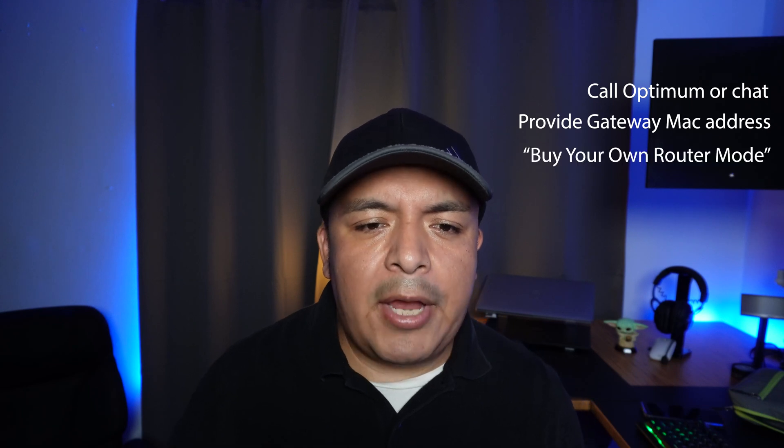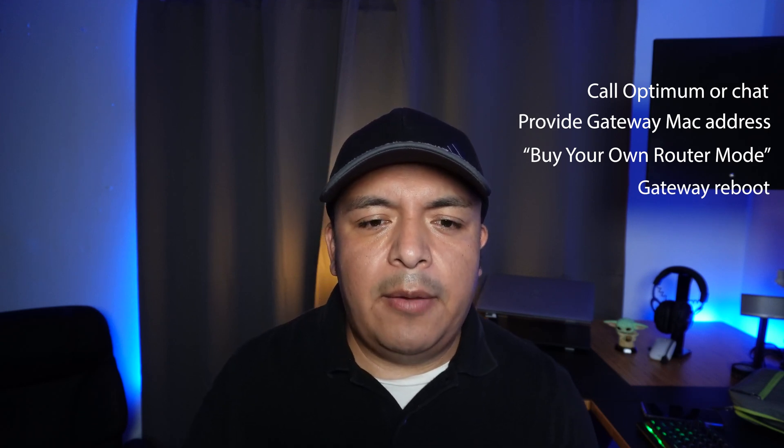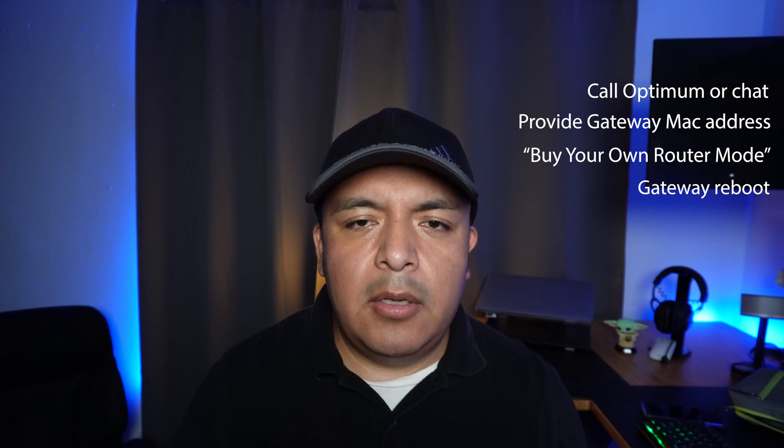The good news is that Optimum now lets you enable that. To do this, you will need to call Optimum or use chat after you log in with your account on their website. You will need to provide your account number and your gateway MAC address, which you can find under the device or behind it — they refer to this as 'bring your own router' mode. After they change it on the back end, they will reboot your gateway and you will now be able to connect your router on port number one. Once you do this, your router will now get a public IP address and you will be all set.